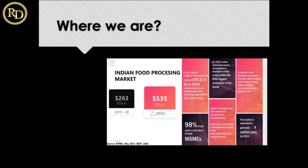By 2030, Indian annual household consumption is expected to triple, making India the fifth largest consumer in the world — though the population is already the second largest. This sector will create millions of jobs by 2024. Even after the COVID pandemic, people from normal business are shifting to food business because it is a profit-giving business. So we have a lot of scope.